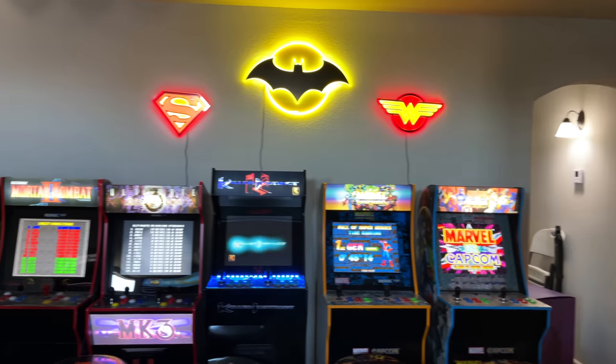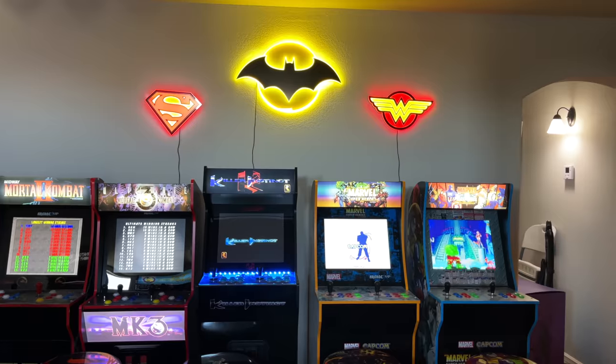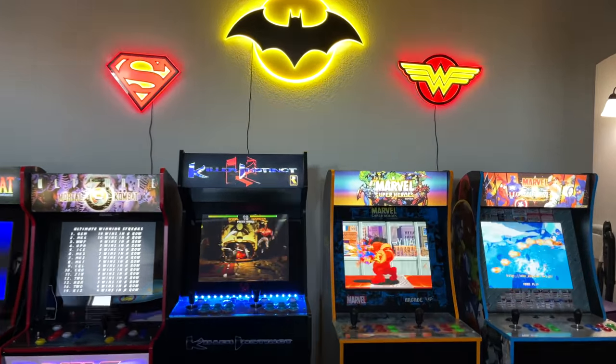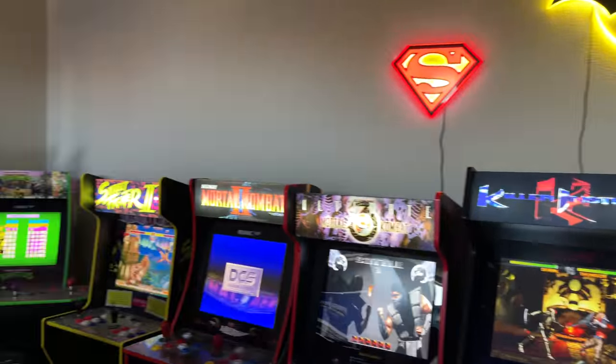Moving over to the arcade loft, we've got some DC light-up hang-up things — I forget who sent them to us, they were licensed and everything, we did it in a 'what's in the box' video.